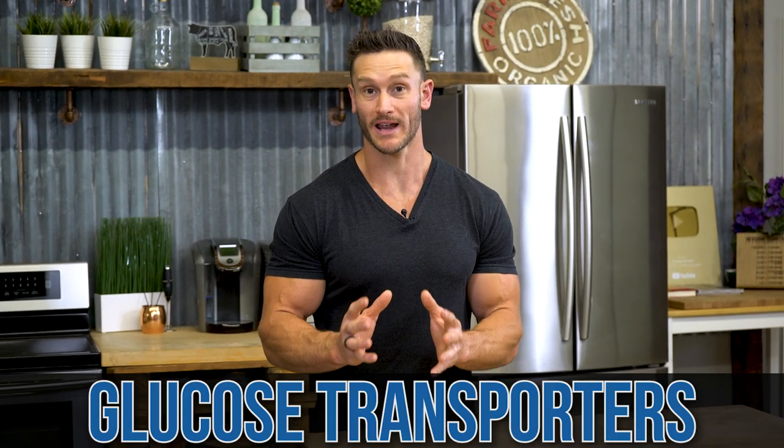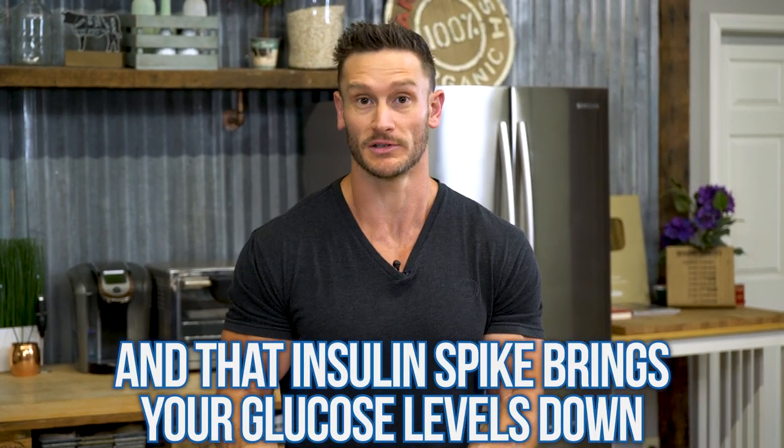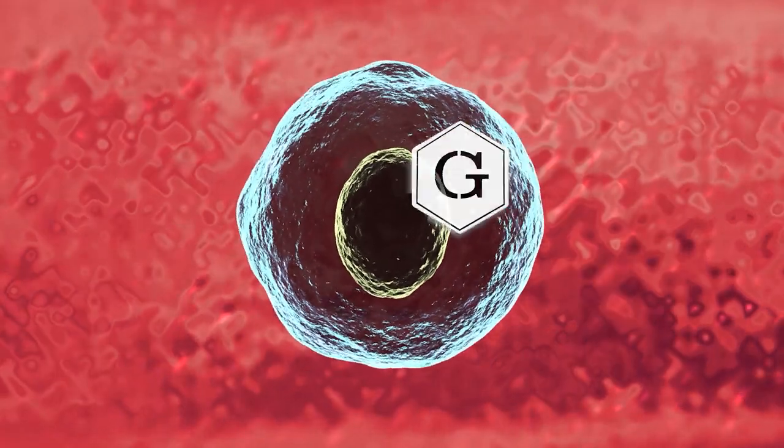We have what are called glucose transporters — they transport glucose out of the bloodstream and bring it into a cell. There's a very important glucose transporter called GLUT4. GLUT4 is a glucose transporter that normally listens to insulin. Insulin spikes as a result of eating carbohydrates, and insulin brings your glucose down because it's the job of insulin to let glucose out of the bloodstream and into a cell.